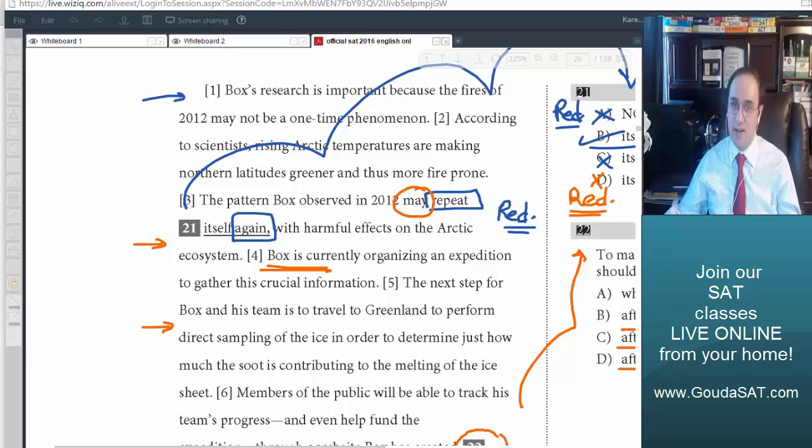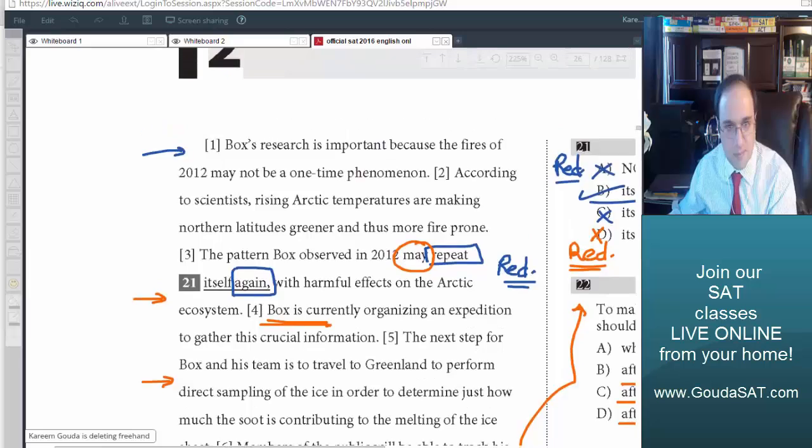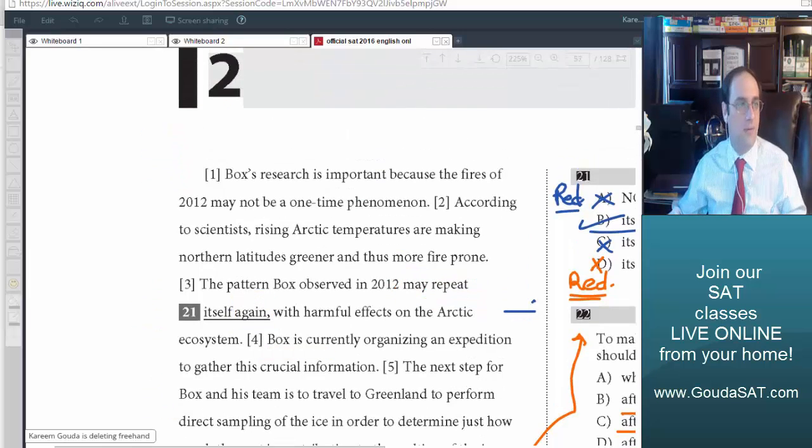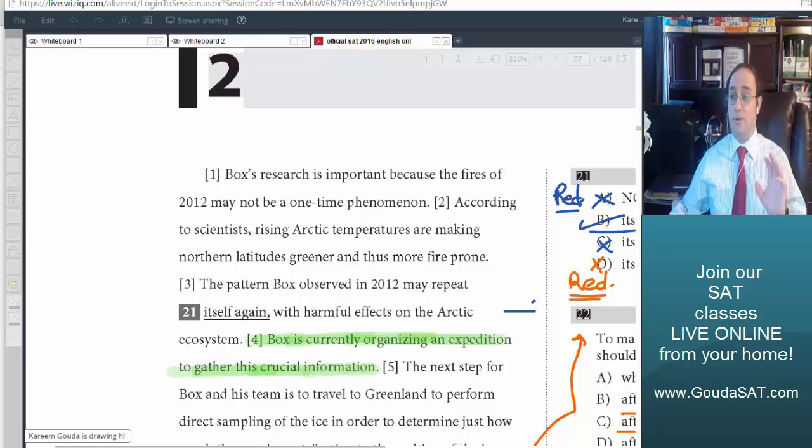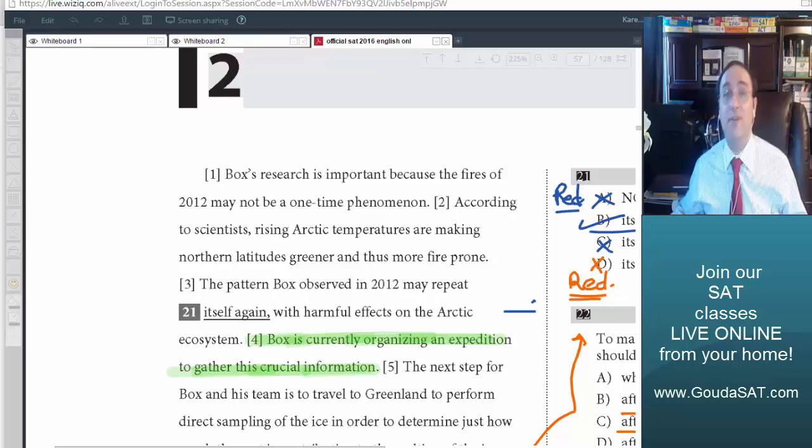When it fits in its current place, it's likely correct. When it doesn't fit well, we start working on it. Let's look at the passage first. Where is sentence 4? Sentence 4 is the sentence that comes after number 4. So sentence 4 is: 'Box is currently organizing an expedition to gather this crucial information.' The first important note is that there is a pronoun here — 'this crucial information'.